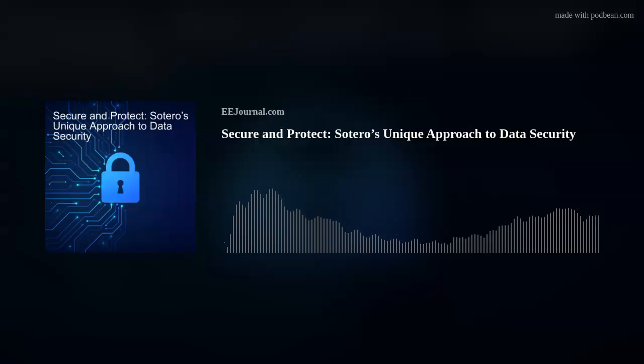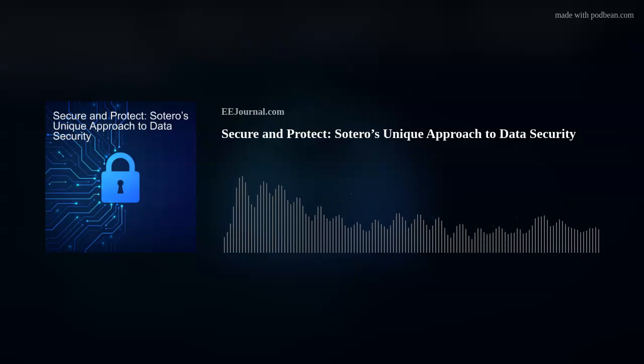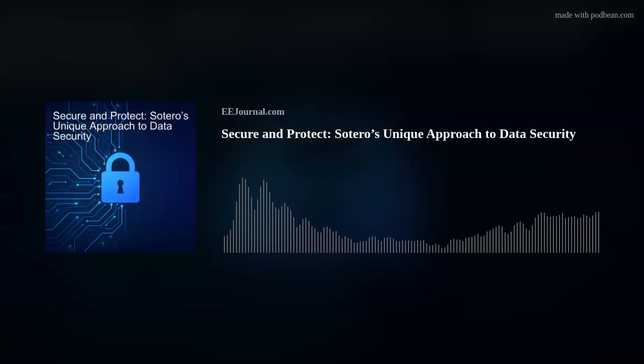How does Sotero help solve these issues? The technologies in the cloud are very different — they're not the same technologies typically used in an on-premise situation. Sotero helps by providing the capability to protect data in pretty much any of the data storage platforms that a cloud provider offers or that a company uses. So that becomes seamless — you have a really easy but effective way to protect data in any form stored in the cloud. Second is the simplicity. You don't have to train your people to learn a new product or technology. Our product is seamless and extremely easy to use, and integrates with all of the applications that a company's users use to analyze, process, and access data in the cloud.